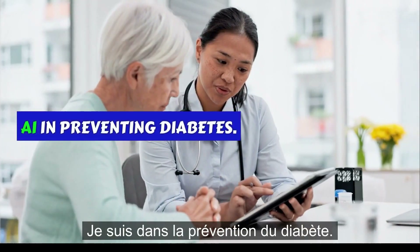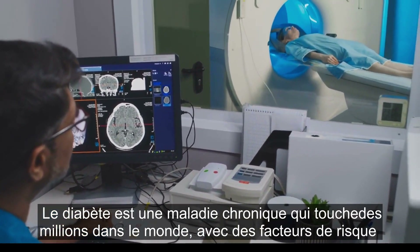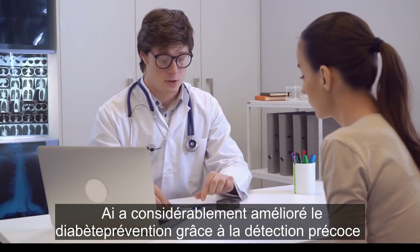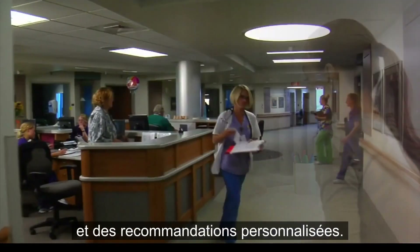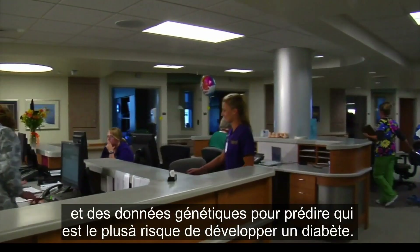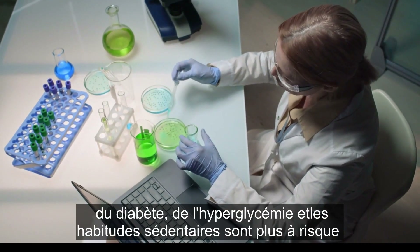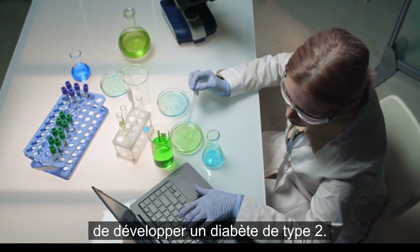AI in preventing diabetes. Diabetes is a chronic disease affecting millions worldwide, with risk factors including genetics, obesity, poor diet, and lack of physical activity. AI has significantly improved diabetes prevention through early detection and personalized recommendations. AI can analyze lifestyle and genetic data to predict who is most at risk — for instance, detecting that a person with a family history of diabetes, high blood sugar levels, and sedentary habits is at greater risk of developing type 2 diabetes.